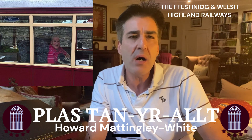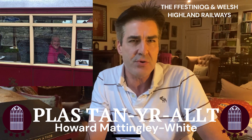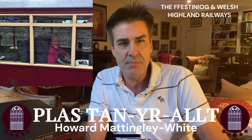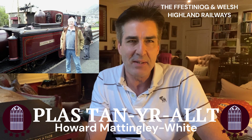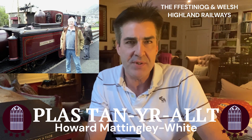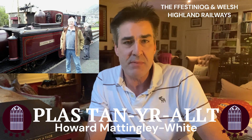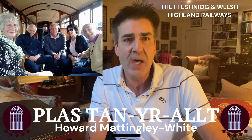Both Mark and I have travelled on the railway for many years. I first introduced Mark to the attraction back in 2010 after booking a surprise trip for his birthday. We've had many happy times travelling on the Ffestiniog Railway from Porthmadog to Blaenau Ffestiniog at various times of the year with both my parents and Mark's.